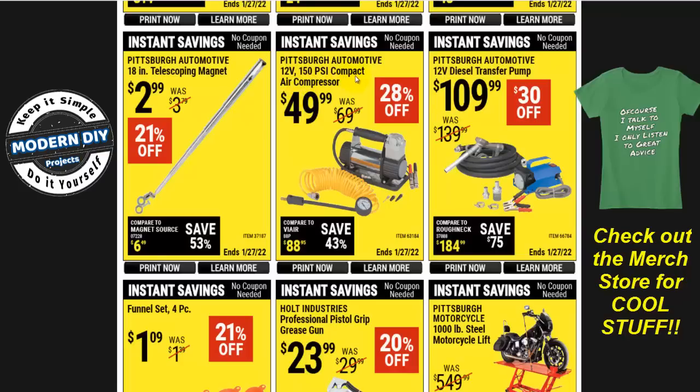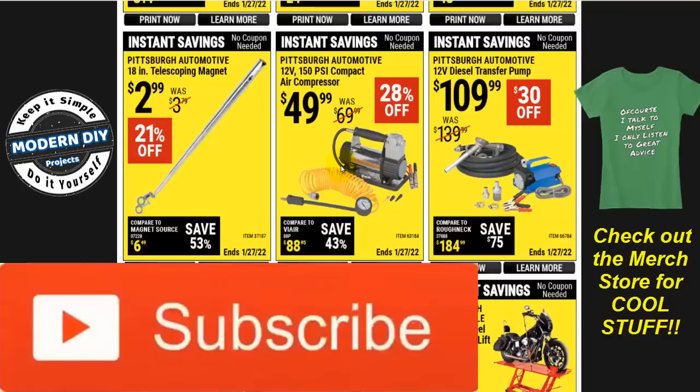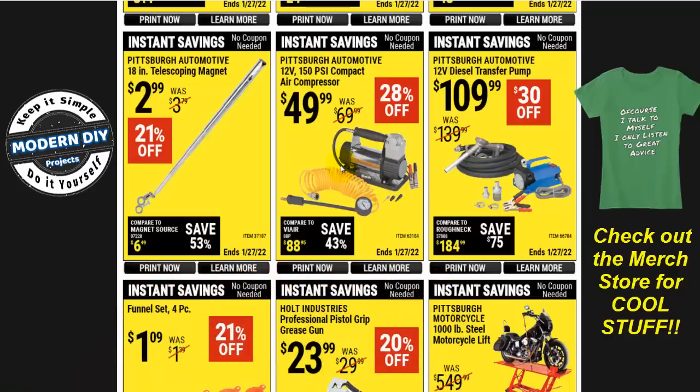Here you have for $50 their 12-volt 150 PSI compact air compressor — I imagine this is for keeping in the trunk of your car in case you have a flat tire. But I've done reviews of jump starters that have air compressors built in, and for a little more money you can get two tools in one instead of more junk in the trunk — a jump starter and a compressor all built into one compact device. It's battery operated so you don't need to plug it into the car battery, which is a lot more flexibility.